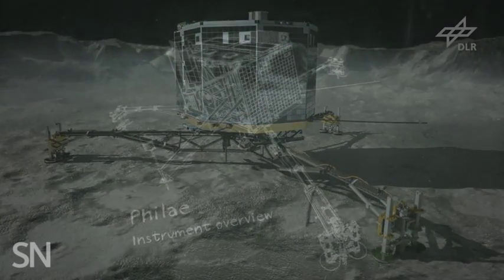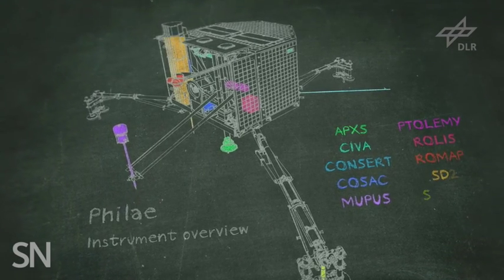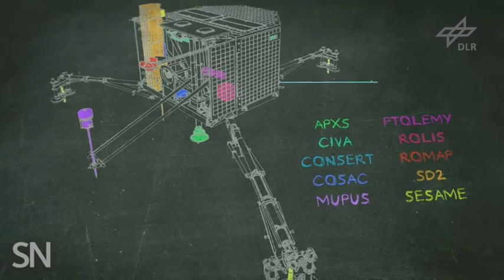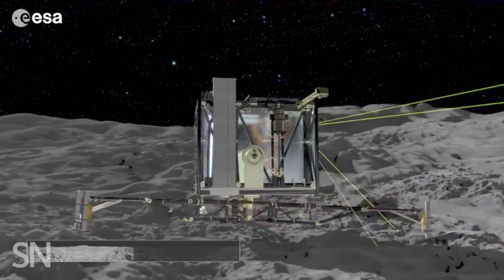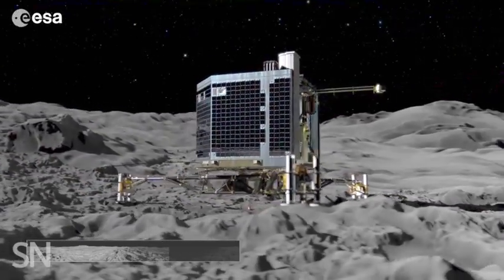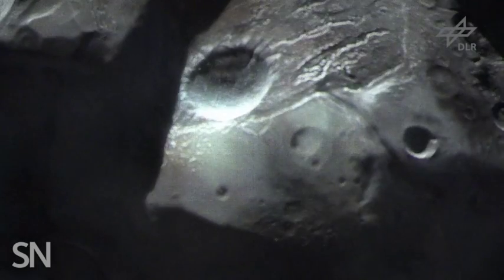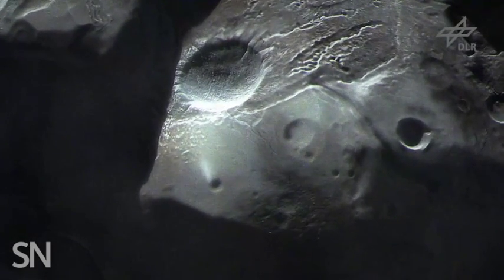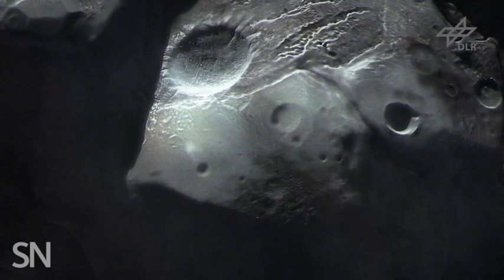Then, the ten instruments aboard the robot will probe the comet from the inside out. Each instrument is designed to look at specific features of the comet, such as its internal structure and the chemical elements and molecules that make up its dust. This data, along with Rosetta's analysis of 67P, will help scientists really get a handle on what comets are and what happens to them as their orbits take them closer to the sun.